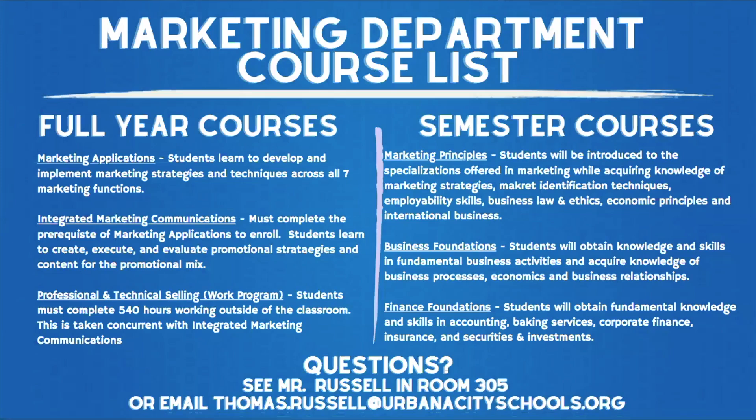The marketing department is composed of two types of courses: full year courses and semester courses. Typically, sophomores and freshmen will start with semester courses. This can range from a combination of any of these three courses: marketing principles, business foundations, and finance foundations.